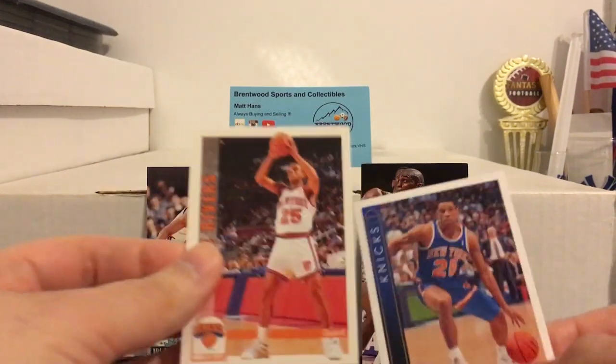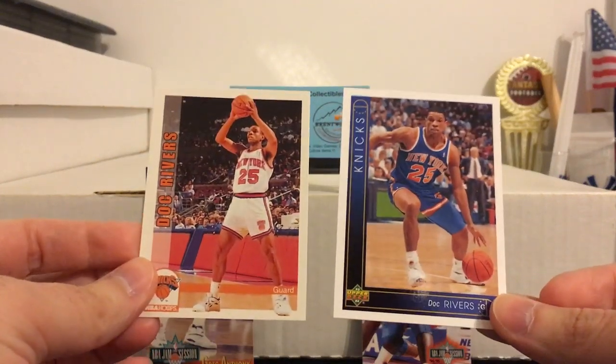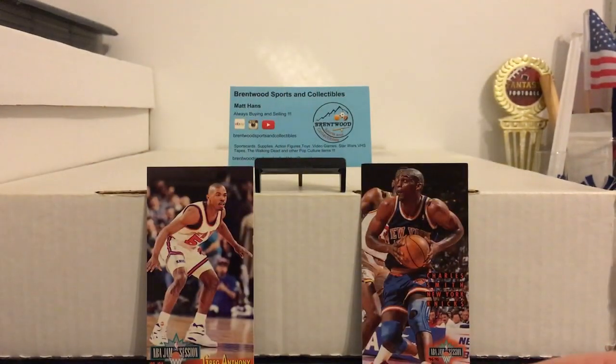Some Doc Rivers cards. There have been rumors that if he doesn't go back to coach the Clippers next year, the Knicks might be interested. But personally I'd like to see Mark Jackson be the next coach of the Knicks. But we'll see what happens.